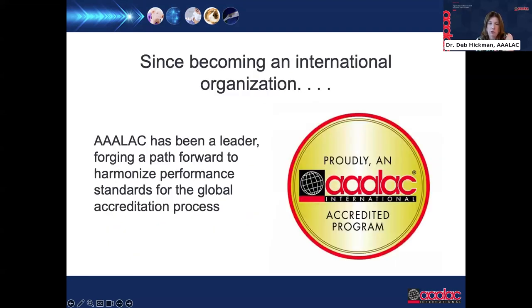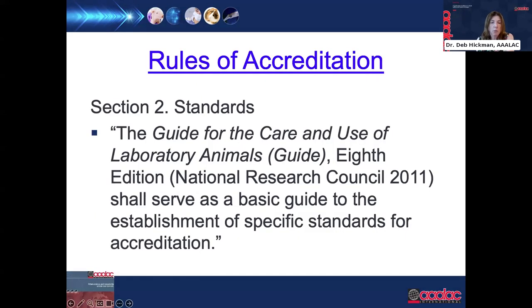AAALAC has been dedicated to ensuring the welfare of animals and has been an official international accreditation organization since the 1980s. For over 30 years we've been a leader in harmonizing performance standards for animal care and use programs across the globe. The importance of the guide for our organization is evident in our rules for accreditation: Section 2 clearly states that the guide for the care and use of laboratory animals shall serve as a basic guide for the establishment of specific standards for accreditation.